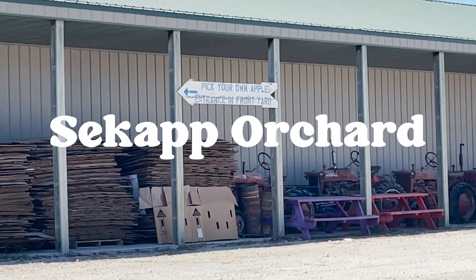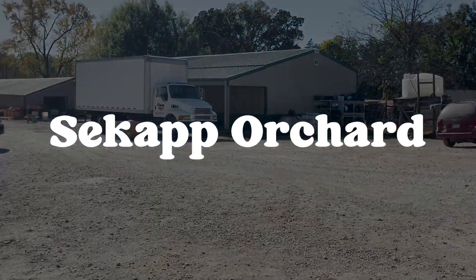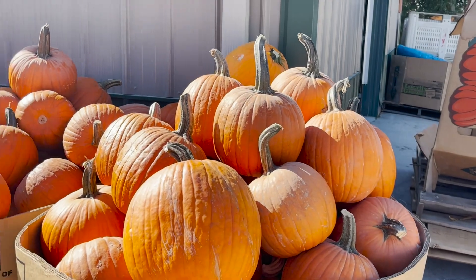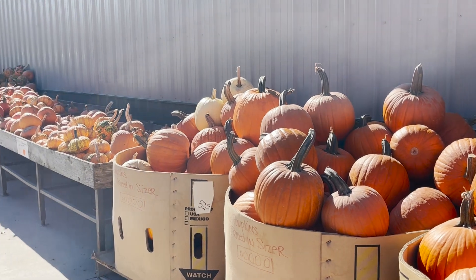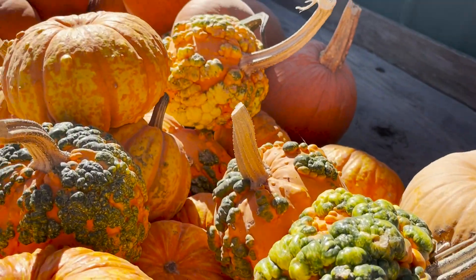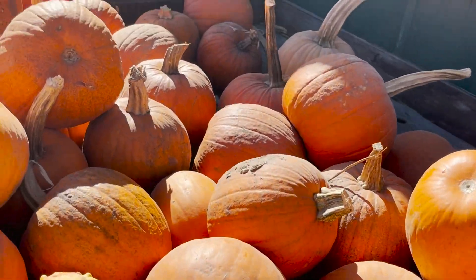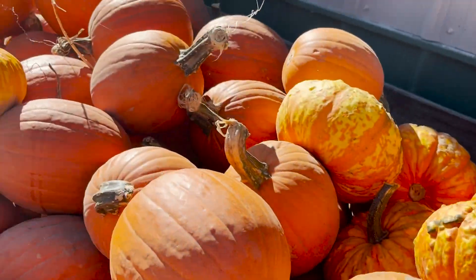Welcome back to the channel! You guys are going to come along with us on our pumpkin patch date. We actually went to three different pumpkin patches. The first one is Sea Cap, located in Rochester, Minnesota. The first part of the video will be Sea Cap, then we'll go to one in Byron, Minnesota, and then we'll finish off at one in Oronogo, Minnesota.